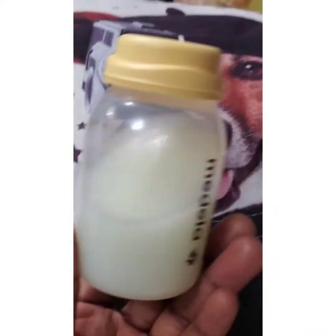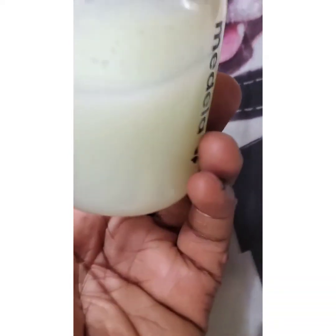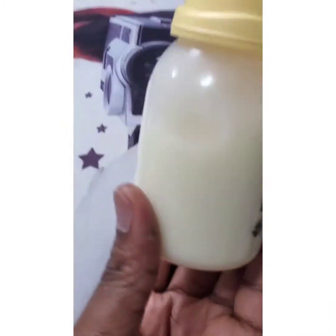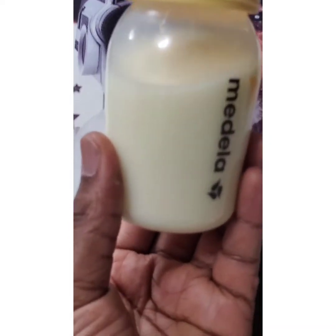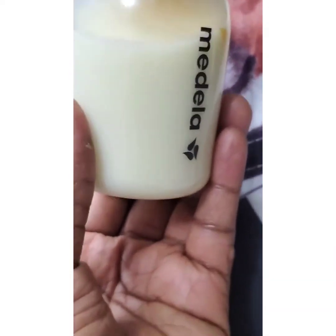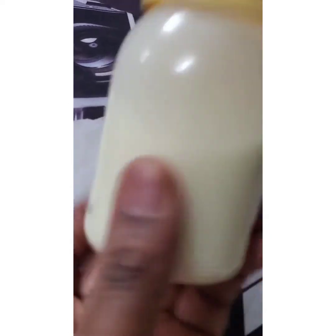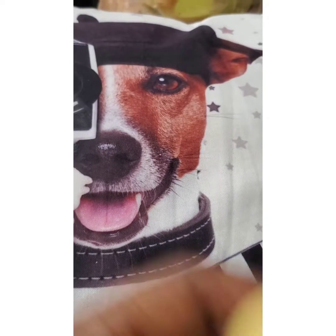We cannot tell for sure exactly when the foremilk changes to hindmilk — only God knows that. But as the baby empties the breast, the hindmilk starts coming out, because those fat cells that were stuck to the alveoli walls begin detaching and creeping into the remaining milk. Hence the thickness and richness in fat. Look at it — you can see it is thicker and creamier than the foremilk.